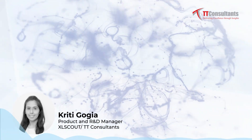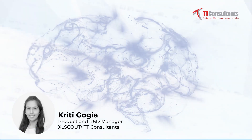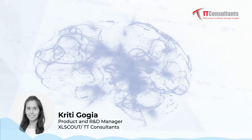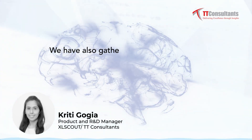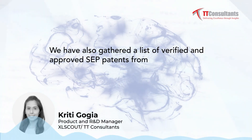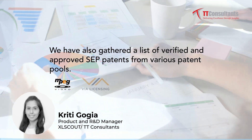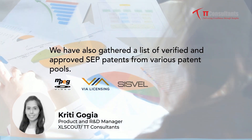This helps organizations in validating the true essentiality of patents and knock out any predatory SEPs. We have also gathered a list of verified and approved SEP patents from various patent pools — for example, MPEG, VIA Licensing, Sisvel, and FNC.